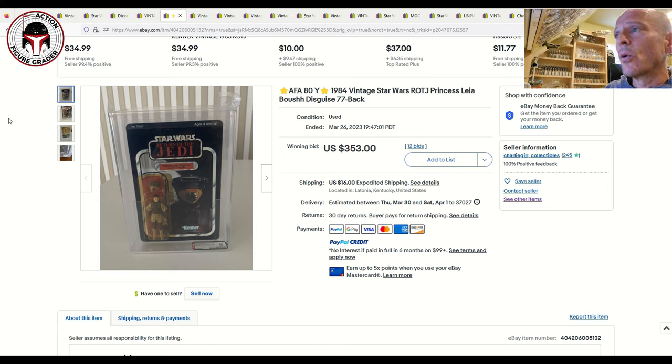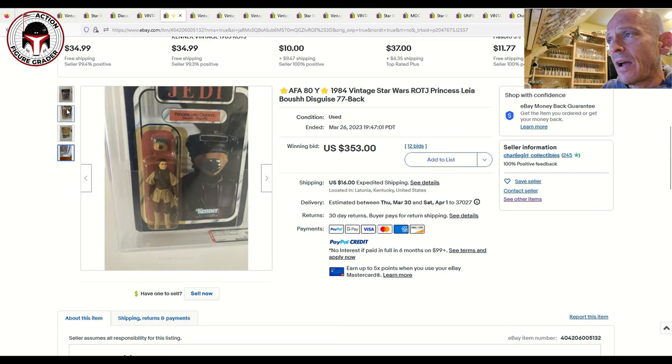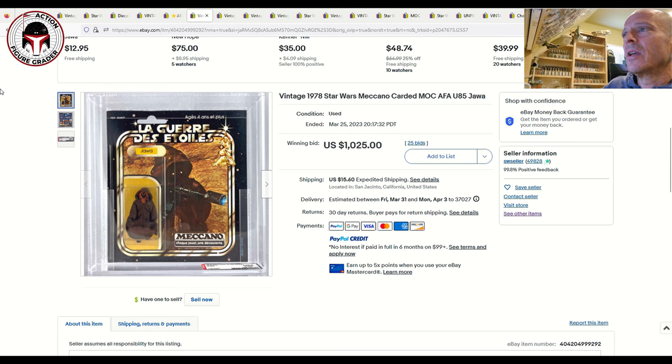Next was a yellowed AFA 80 Princess Leia Organa in her Boushh disguise on the 77-back A, graded 80, 85, 85. Yellowing is common on the Return of the Jedi Leia Boushh — that one always seems to yellow. When you find them with a clear blister, expect to pay big prices. A clear blister Emperor's Royal Guard on a Return of the Jedi card sold at Hakes for around $2,600. This heavily yellowed example sold for $353, which seems fair given the condition.